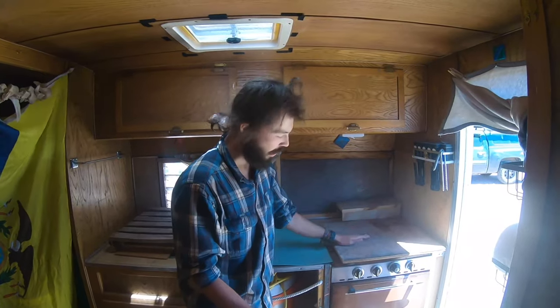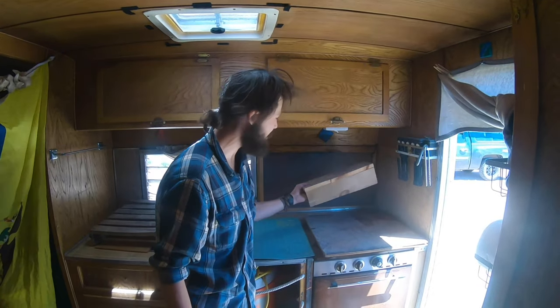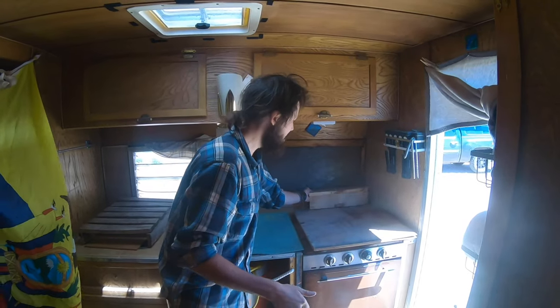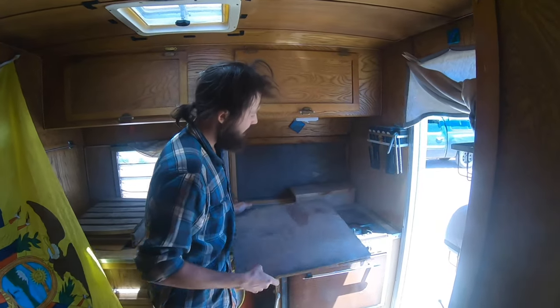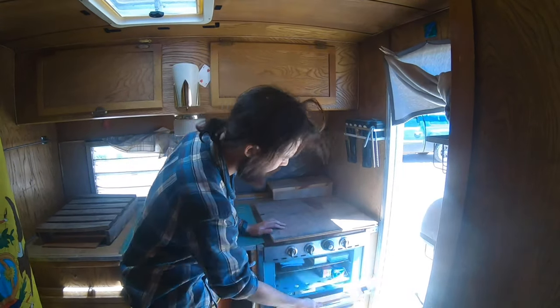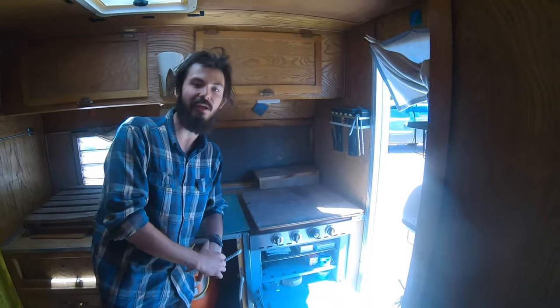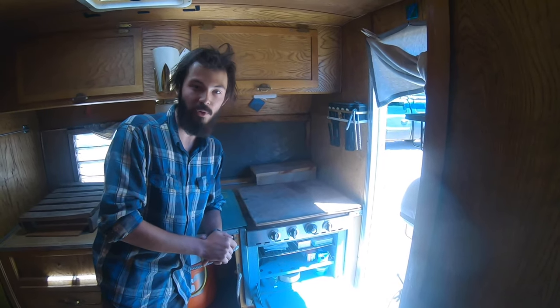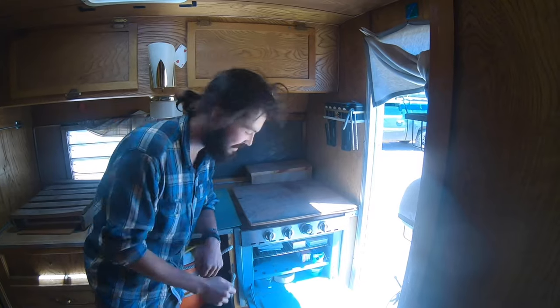We've also got a nice work surface here — a nice piece of wood with a little row that you can put things underneath and on top of. But underneath this piece of wood are three burners. This stove does work, and wait for it — there's an oven too. There's some stuff in the oven because I don't really use it right now, but this can also double as a propane heater in the winter if you're willing to set it up.